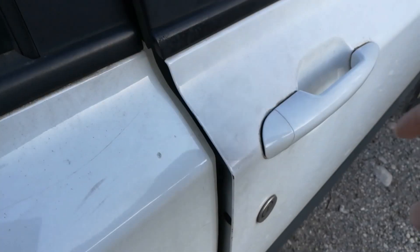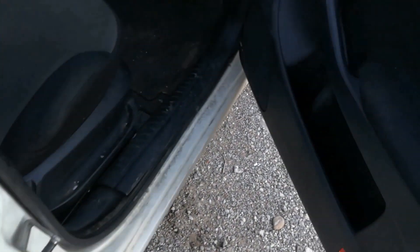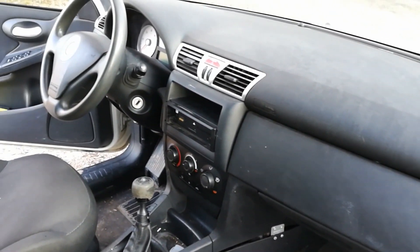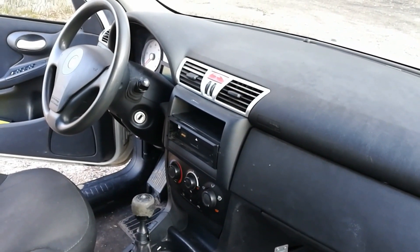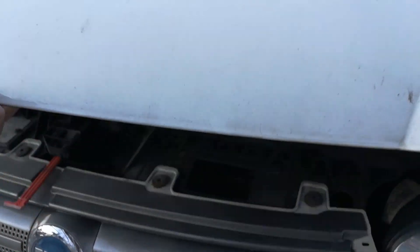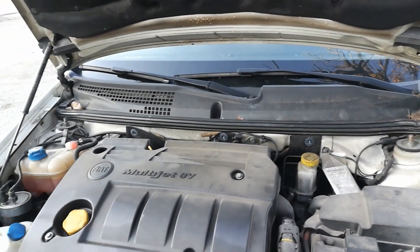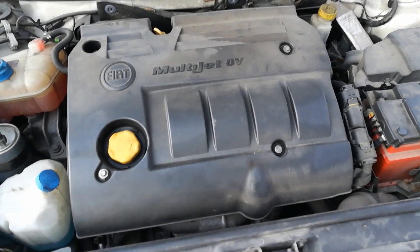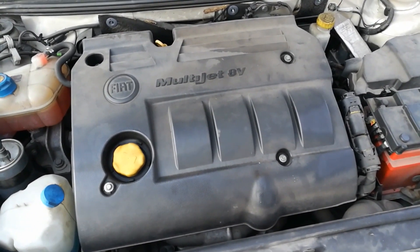Let's take a look at the passenger side — there is another storage area. Now let's see the engine: it's a 1.9 diesel engine, 88 kilowatts, 120 horsepower.